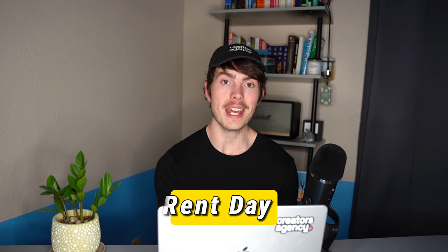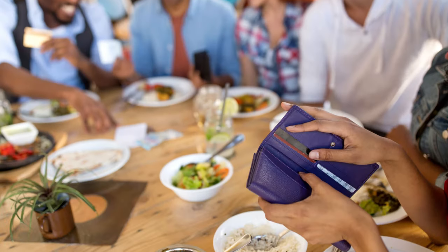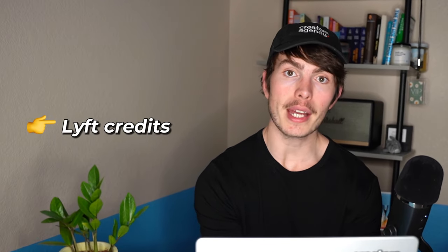When it comes to rewards, there is one special day each month where Bilt gives you extra rewards — the first of the month, which they call Rent Day. On Rent Day, they double the points you earn on all spending that day, excluding the rent payment itself. So dining purchases jump from 3x to 6x points, and travel goes from 2x to 4x points. This is capped at 10,000 bonus points each first of the month. On top of those double points, there are also a variety of other rotating benefits each month — things like Lyft credits, bonus point redemptions on Amazon, free SoulCycle classes, and more.